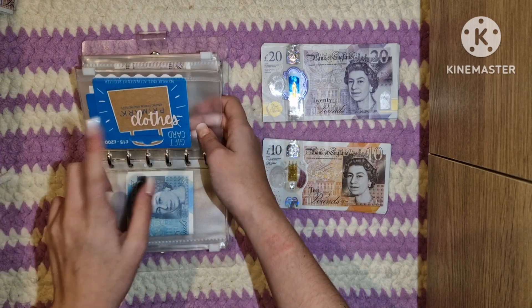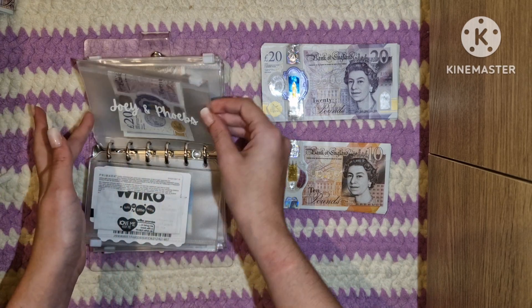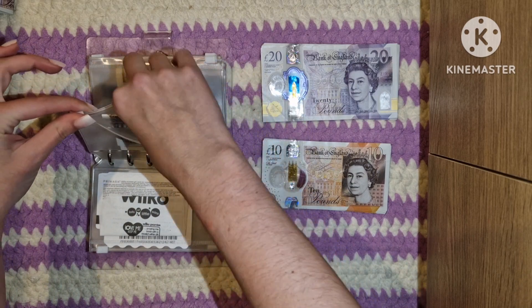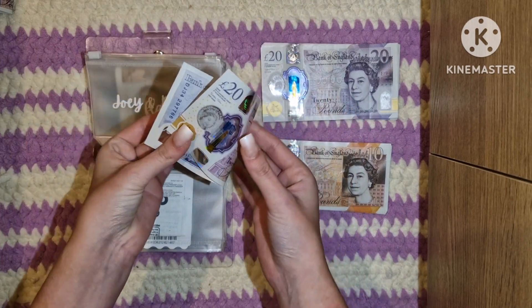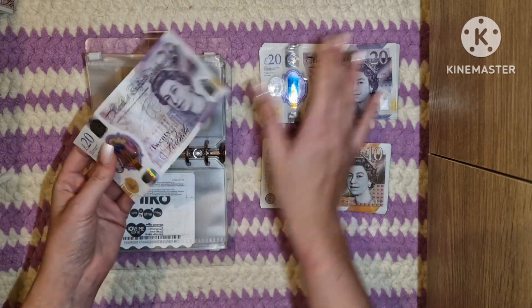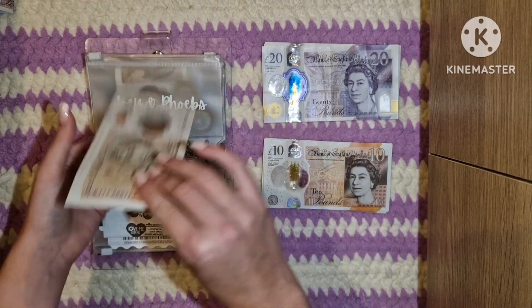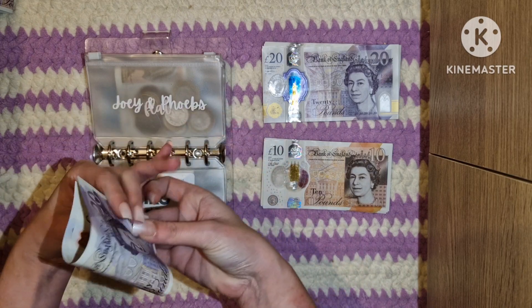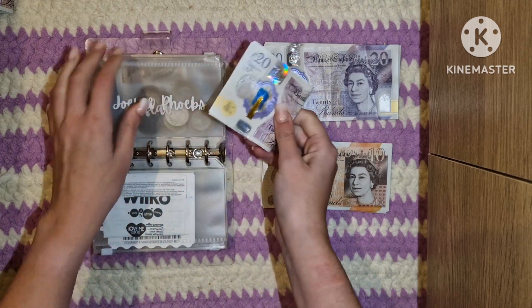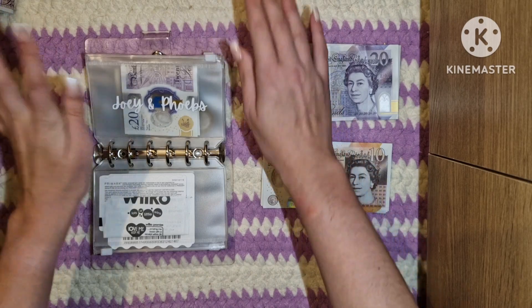Neither is clothes getting anything unfortunately, but I still have that £20 Primark gift card — so excited to use that. Joey and Phoebs they are getting £50. They have £20 left that will be going to one side for rollover, and every month they get £50 to cover their expenses. So I'm adding another £50. I just bought a bag of litter — it's definitely not going to last the entire month.